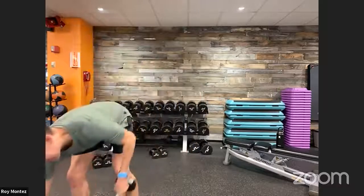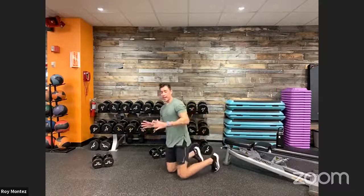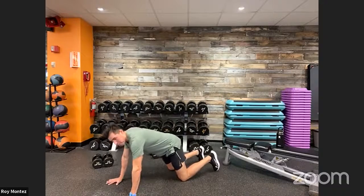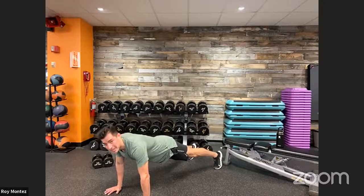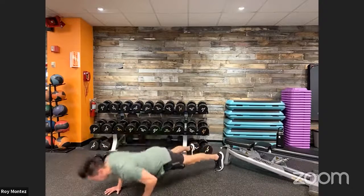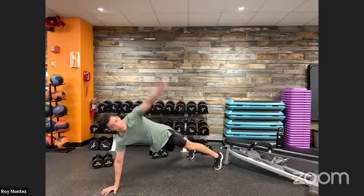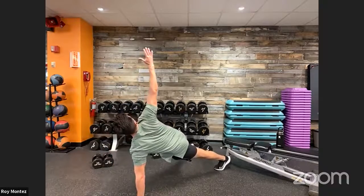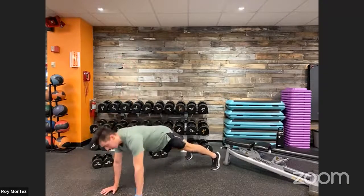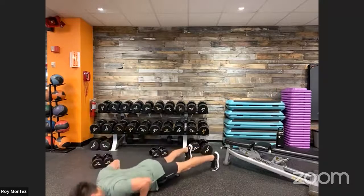Set aside those weights — T push-up coming up. Core engagement, glute engagement, and thoracic rotation — our back is going to be working nice and strong. Into high plank position, down into your push-up, nice strong push-up, then a rotation at the top. Gaze follows your fingertips. Keep our toes on the floor. Make sure hands are stacked underneath shoulders — that's going to be the most comfortable and will take pressure off your shoulder.